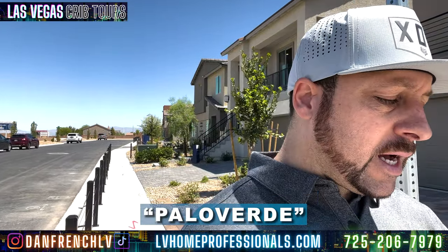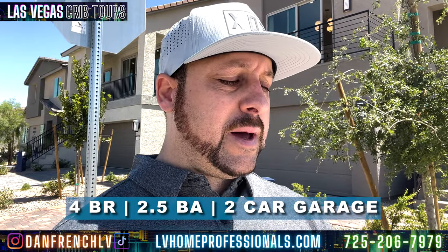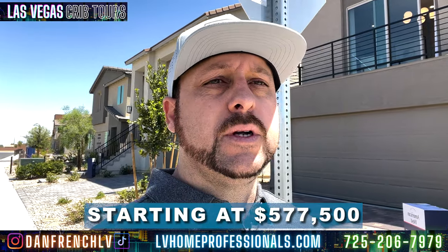We're going to look at this house right here — this is going to be the Palo Verde. Let's talk about the Palo Verde: three-story home, another three-story home, 3,074 square feet, four bedrooms, two and a half bath, two car garage. Starting price point: $577,500. That's a real good start price point here in the southwest. Upgrade cost is usually about 10 to 15 percent.